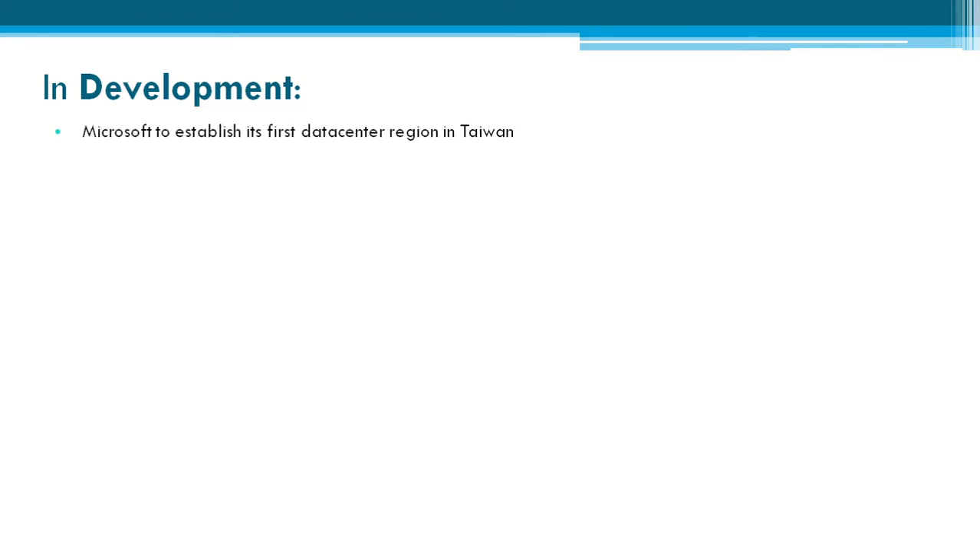First, we will see what is in development mode for this week. Microsoft is set to establish its first data center region in Taiwan.